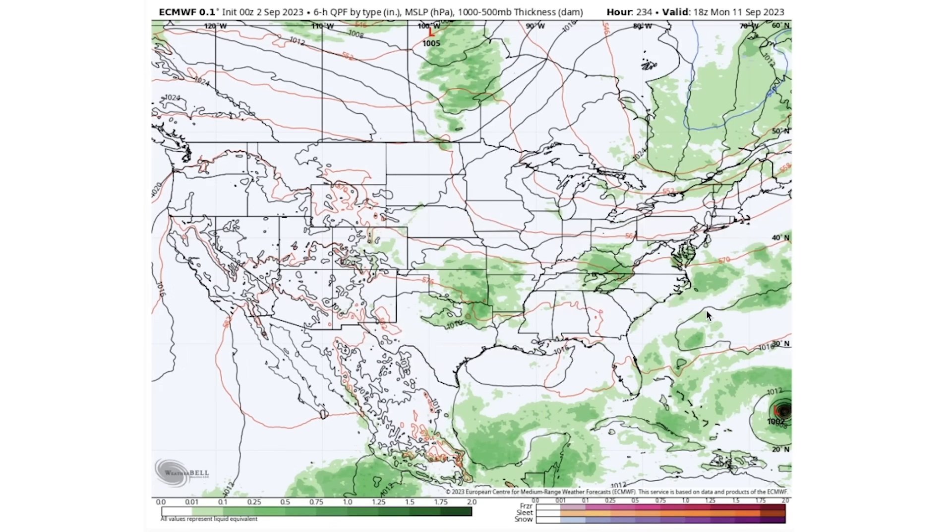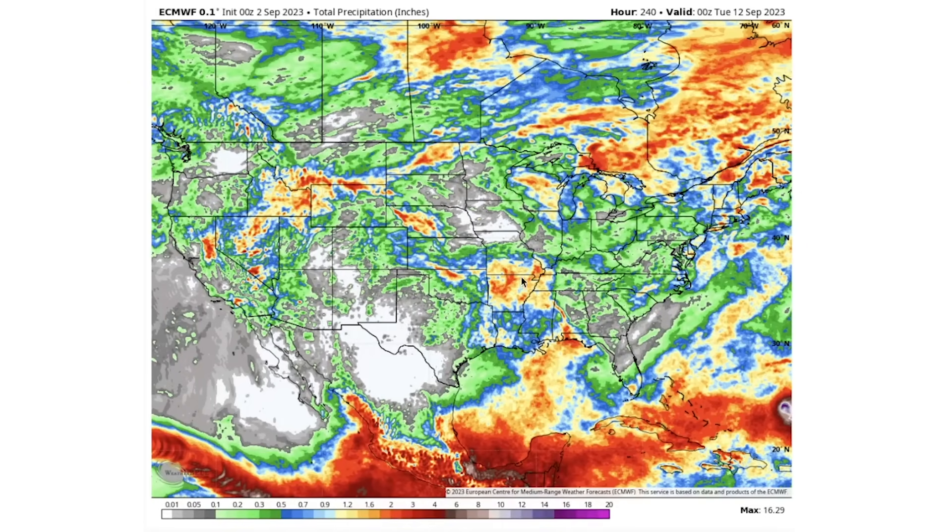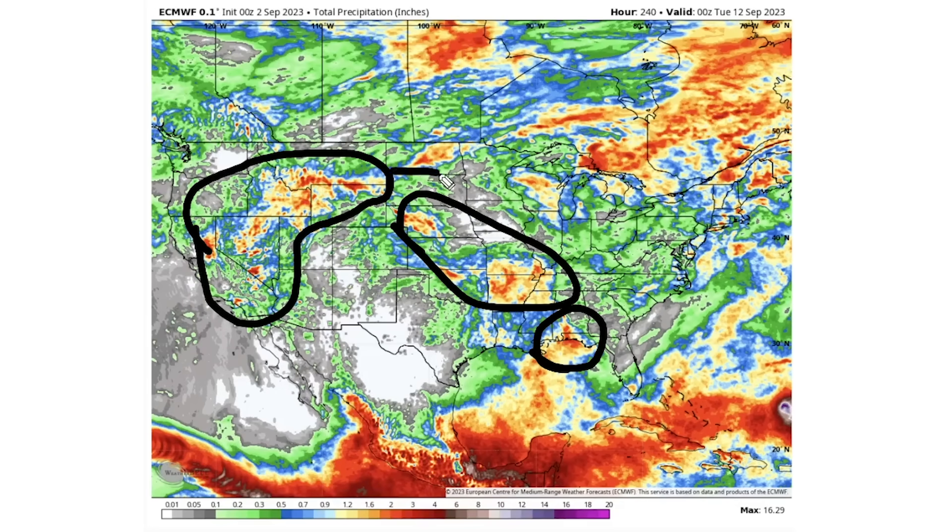Looking at total precipitation: whites indicate no precipitation, grays are a tenth of an inch or less, greens are a tenth to half an inch, blues are half an inch to an inch, yellows are one to two inches, and reds are two to five inches. We do see some reds through the Rockies, parts of the plains, the deeper south, and a northern corridor from North Dakota through Minnesota, Wisconsin, Michigan, and up into New England. It's scattered but there are areas dealing with quite a bit of activity.